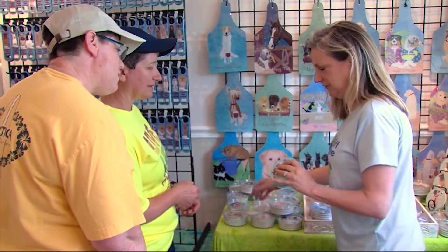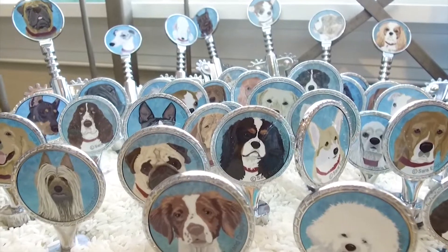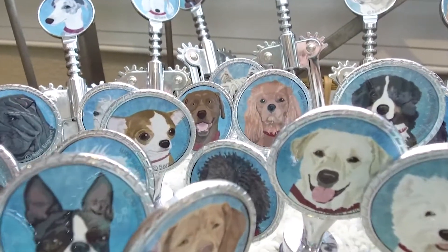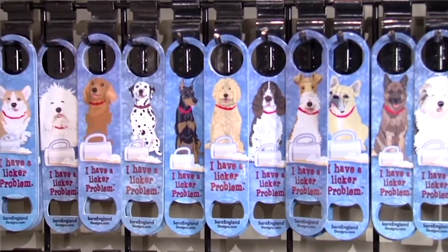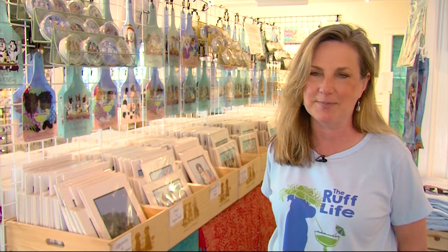Owner Sarah England says she's perfected her work through dog contests in different states. She would go to dog shows around the country and the dog show people would encourage her to perfect the breed that they were showing, and they would gently, lovingly critique how she drew the Chinese crested or the Bernese mountain dog.